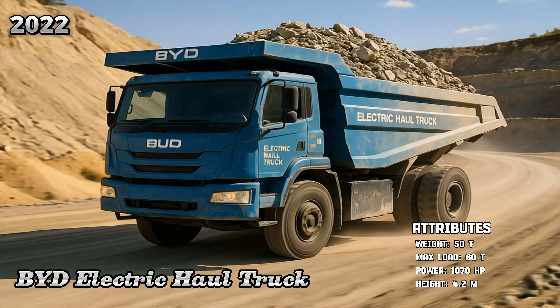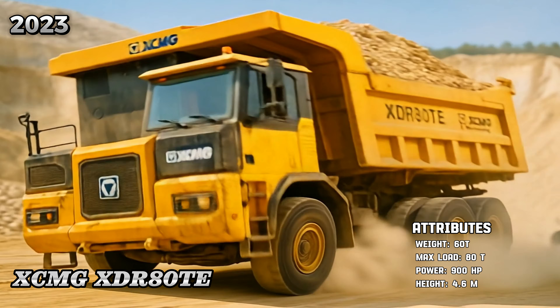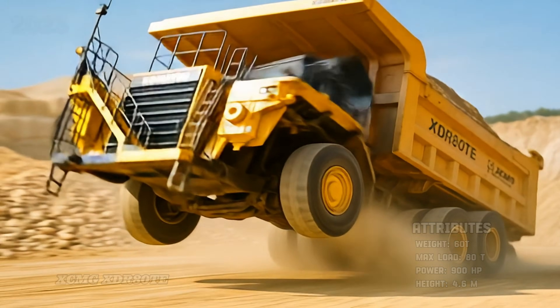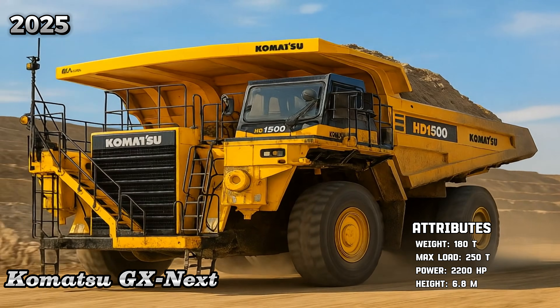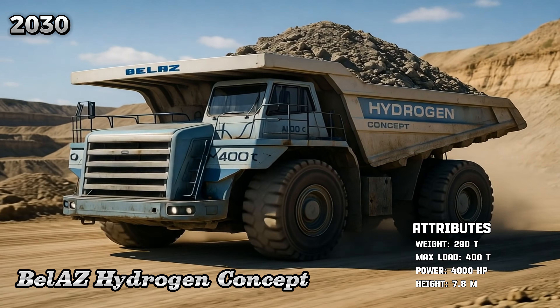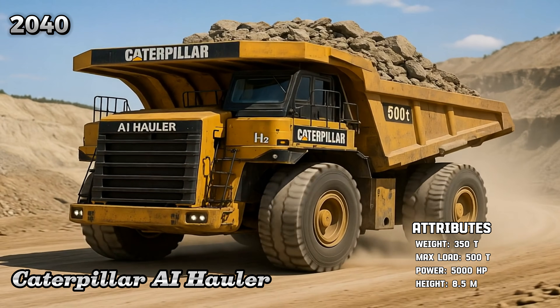BYD Electric Haul Truck, XCMG XDR-80T, Komatsu GX Next, Belaz Hydrogen Concept, Caterpillar AI Hauler.